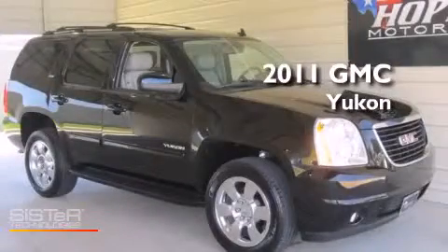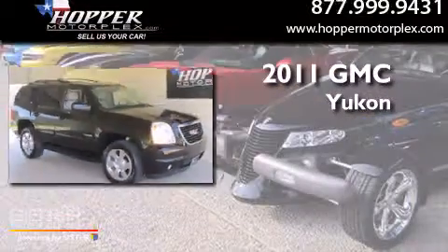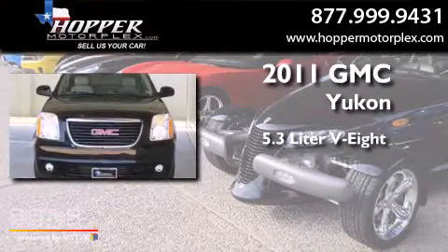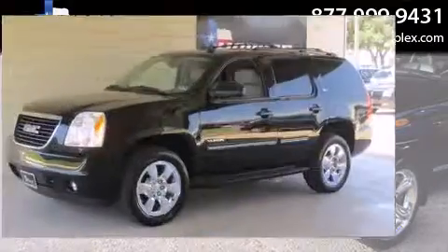This is a 2011 GMC Yukon. It has a 5.3-liter, eight-cylinder engine, an automatic transmission, and four-wheel drive.